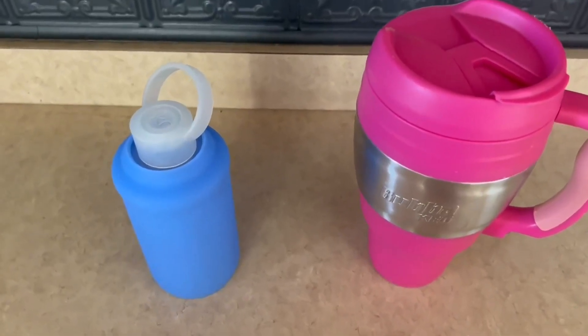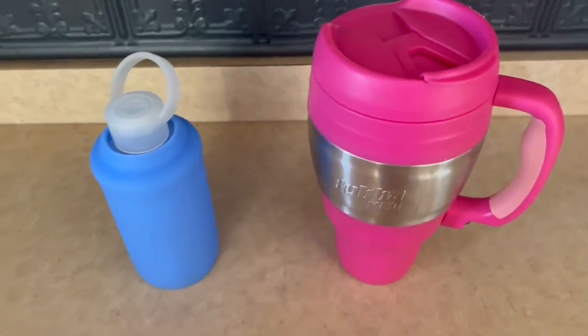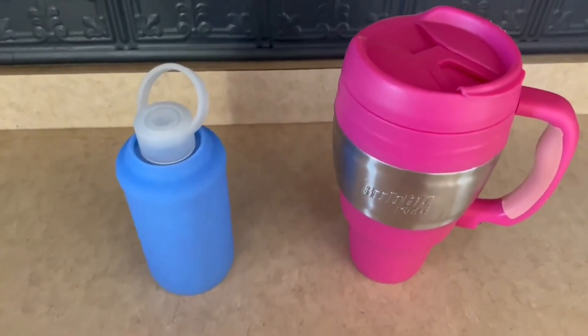Hello guys, so today I'm going to be doing a comparison video on the BKR water bottle and the Bubba water bottle right here. So I've had these two for quite a long time now, and I've absolutely loved them both.